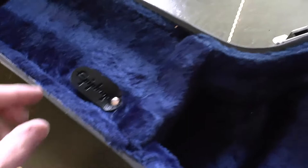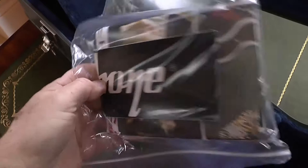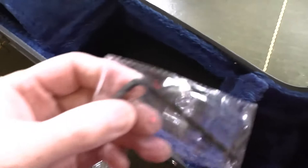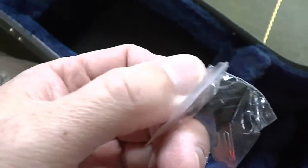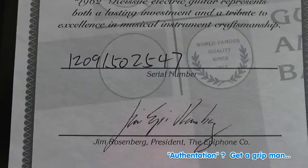Let's see if we've got the correct case candy. You always get an Epiphone sticker and a poster. Truss rod allen key. Lock for the case. In inverted commas, an authentication certificate. Number 1209.